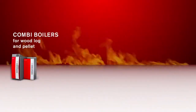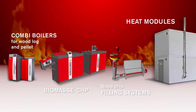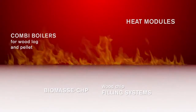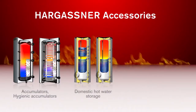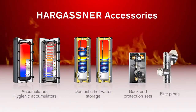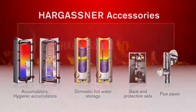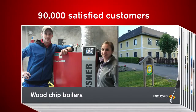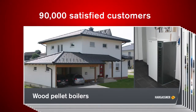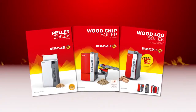Additionally, wood log pellet combinations, CHPs, wood chip refilling systems and heat modules are available. Accessories such as layered accumulators, hygienic accumulators, domestic hot water storages, back-end protections and flue pipes complete Hargassner's services. We are proud of our 33 years of expertise and over 90,000 satisfied customers. Are you curious? Order your product-specific brochure or see one of our local and highly trained representatives.